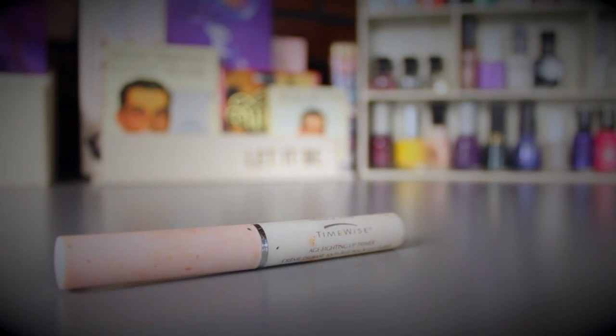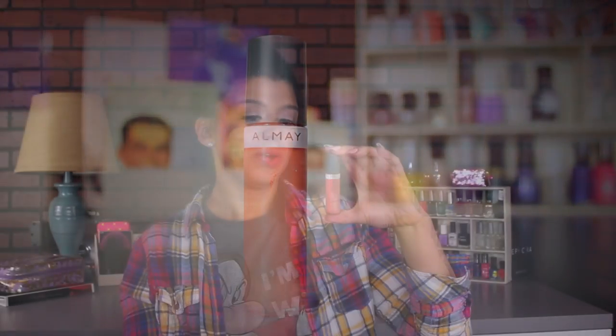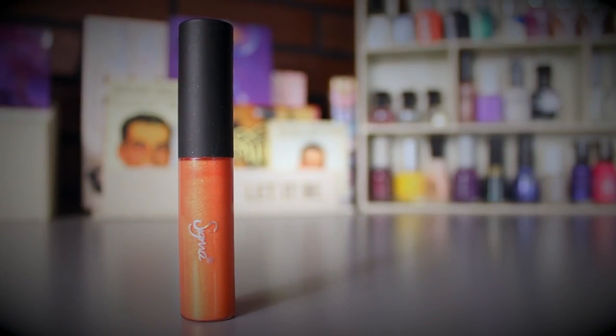For lip products: first I'm using the Mary Kay TimeWise Age-Fighting Lip Primer, which I keep forgetting about. I also have the Almay Liquid Lip Balm in Cantaloupe — I love this color and it feels very springy. Going with the orange tones, I'm adding the Sigma Lip Vex Lip Gloss in Steady Glow, which has a lot of shimmer. When spring and summer come around I tend to gravitate toward shimmery lip glosses.